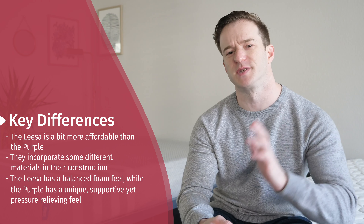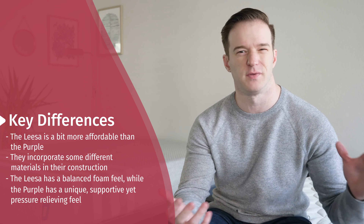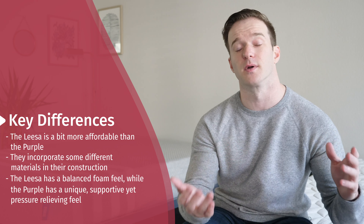Now let's talk about the differences. Number one is price. Even though the original price is about the same, Leesa usually has a pretty substantial discount — it can be about $150 cheaper for a queen.